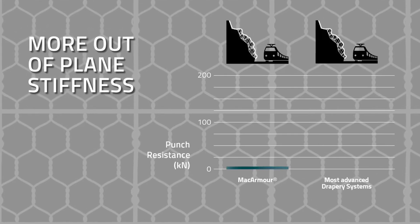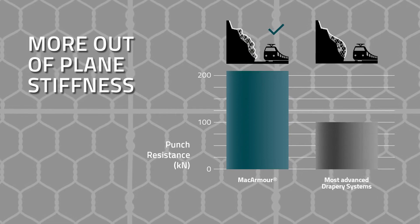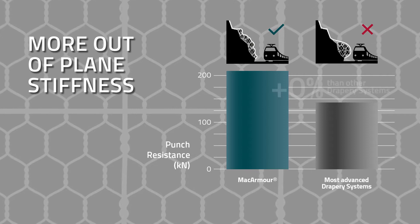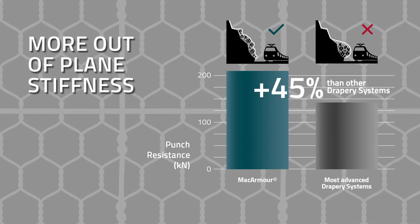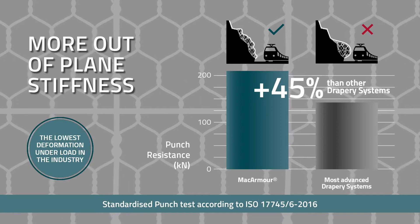Tests conducted at the University of Venice show outstanding resistance to punch loading, meaning low deformation after the impact. MacArmor is 45% stiffer than steel grid, which is currently considered one of the stiffest products on the market.